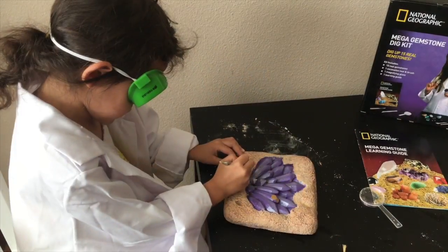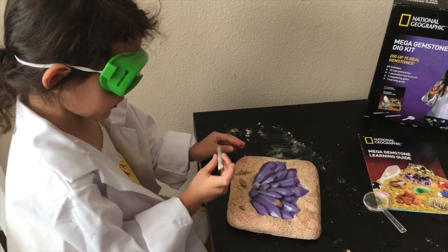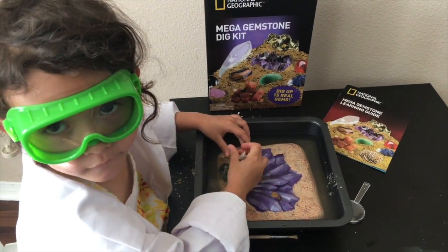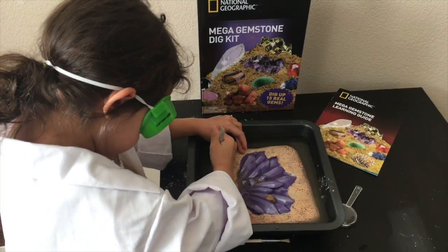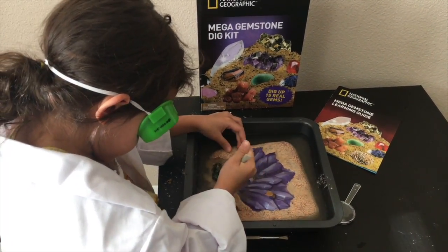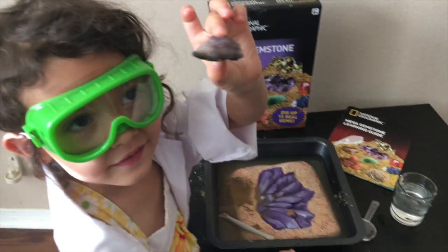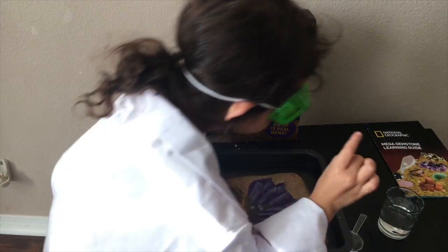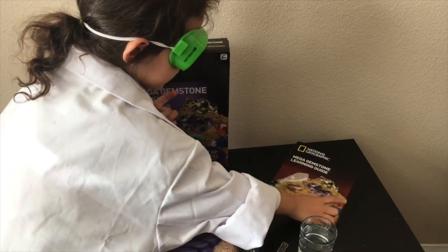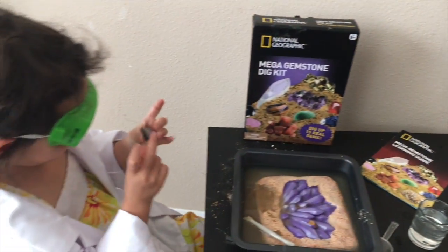I see a gem peeking out. Wait — this side or this side? I have to dig deeper than that, this deep, all the way down. I think it looks like that one over there, next to the green.